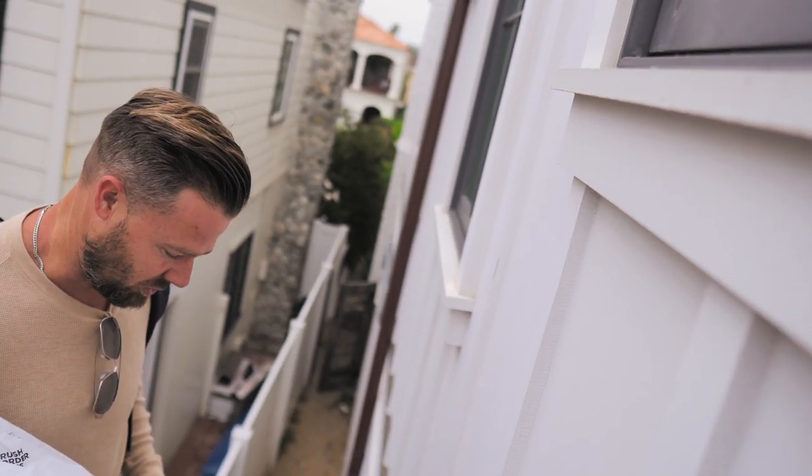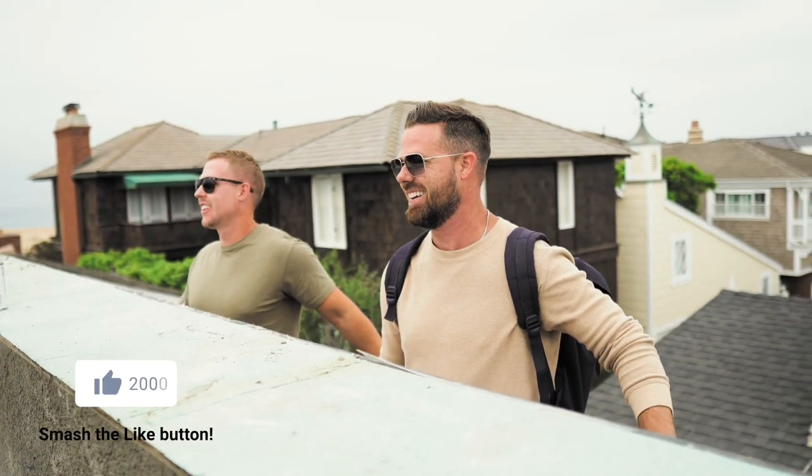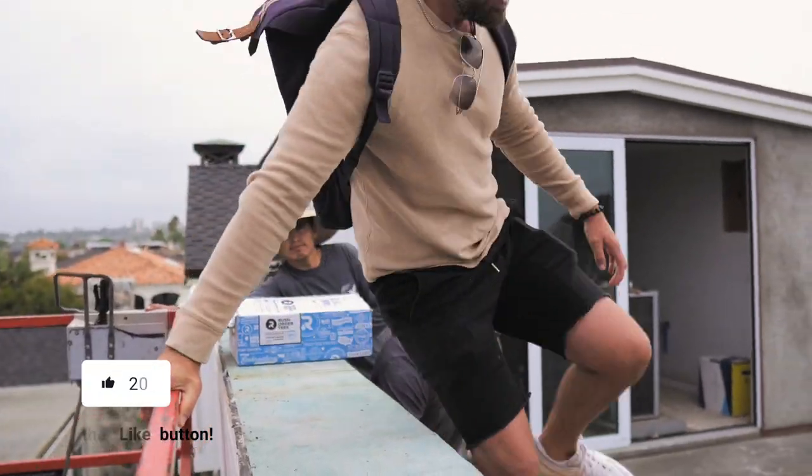This is the fun part of the job — I get to control the lift. Thanks.